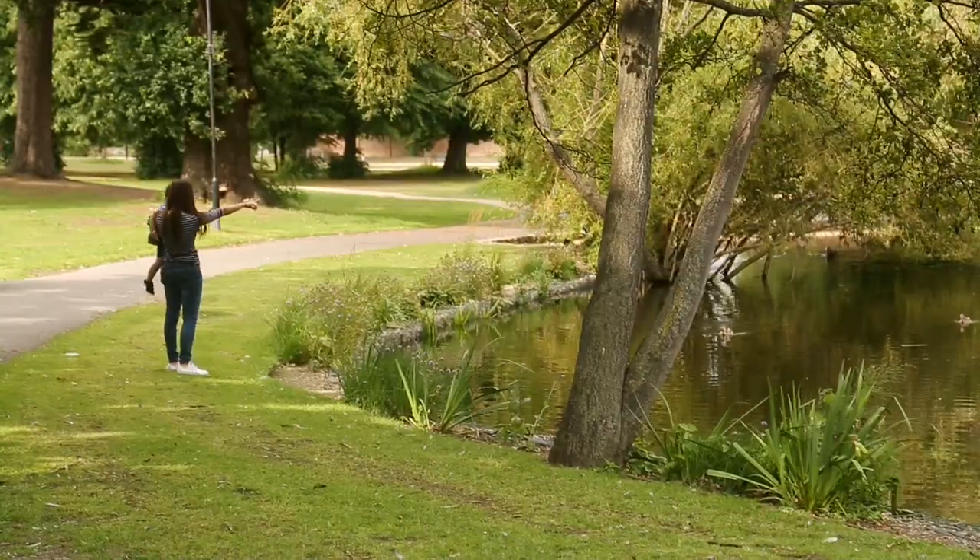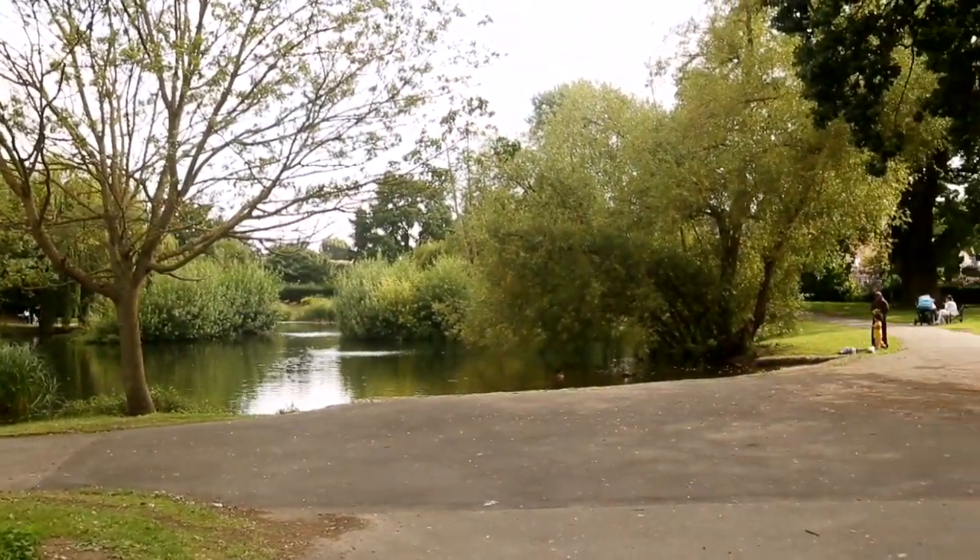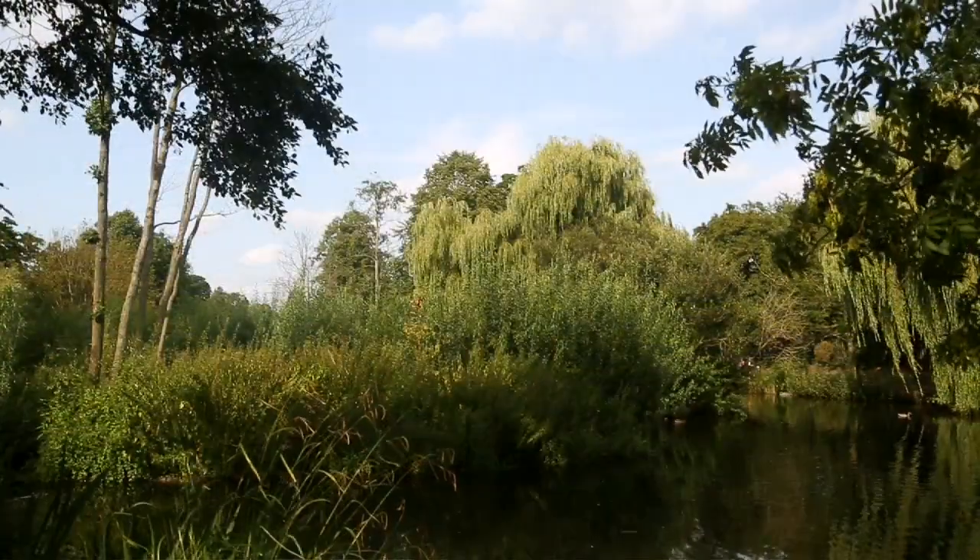And we have our own beach. How many people in a suburban area like the one we live in can say that they have their own beach? So it isn't just a pond to us — it's something that is an integral part of being part of the park in Slough.